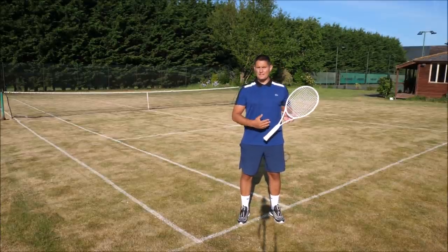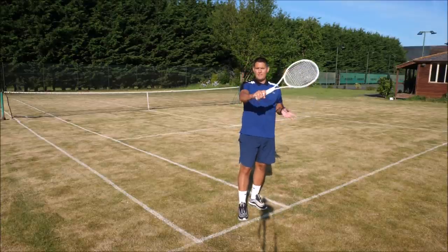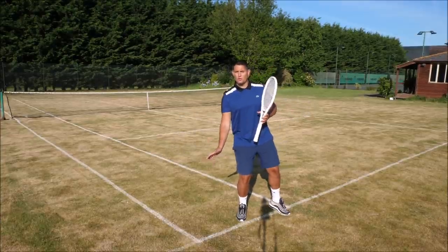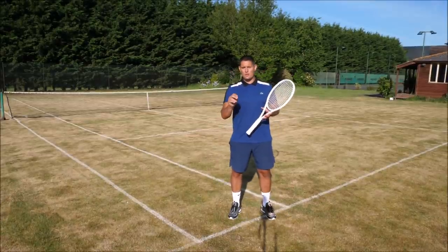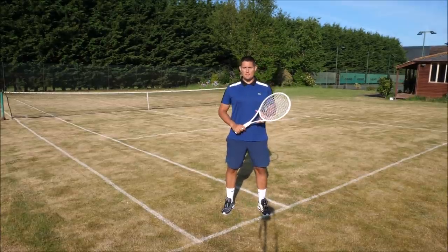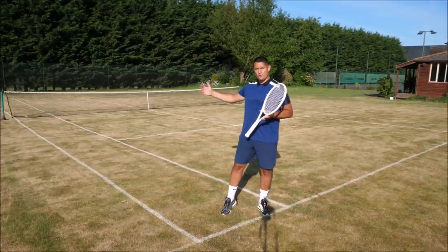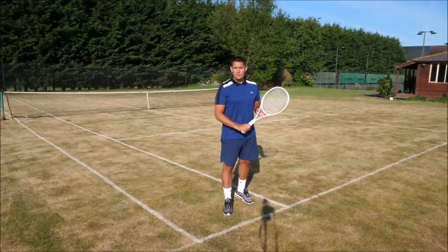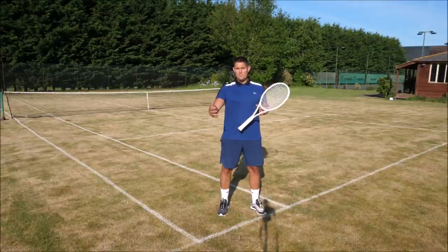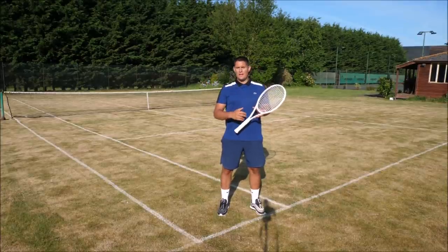Method number three for winning more matches is finding your opponent's weakness. We all have weaknesses — it might be a certain shot that breaks down under pressure, or dealing with a particular type of ball. For a one-handed backhand player it might be high backhands; for someone with an extreme forehand grip it might be low balls on that forehand side. The quicker you find those weaknesses, the easier it will be to win the match. This doesn't mean hammering the same shot every time — after a few games they'll adapt. Use your strategy to exploit their weakness on the bigger points: 30-all, game point, or break point.